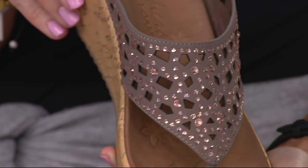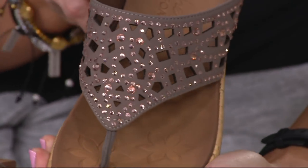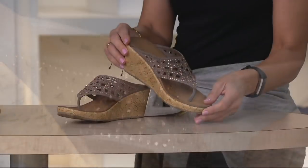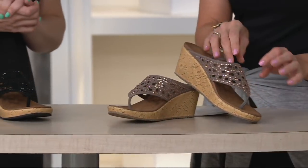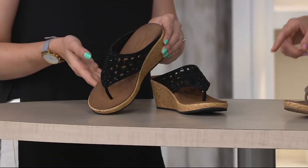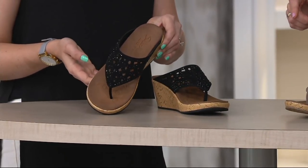Here it is in the taupe — that's the more limited of the two — with these rose gold rhinestones. Aren't they pretty? And laser cuts too, just so pretty. But you still get good foot coverage. And here's the black. Razzle dazzle — love it in the black.